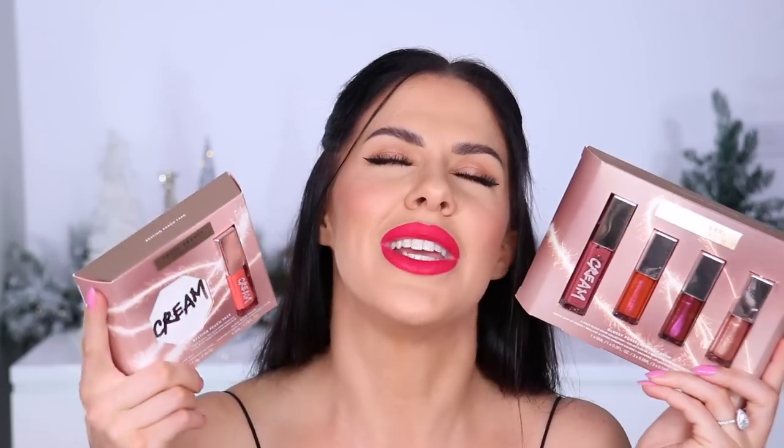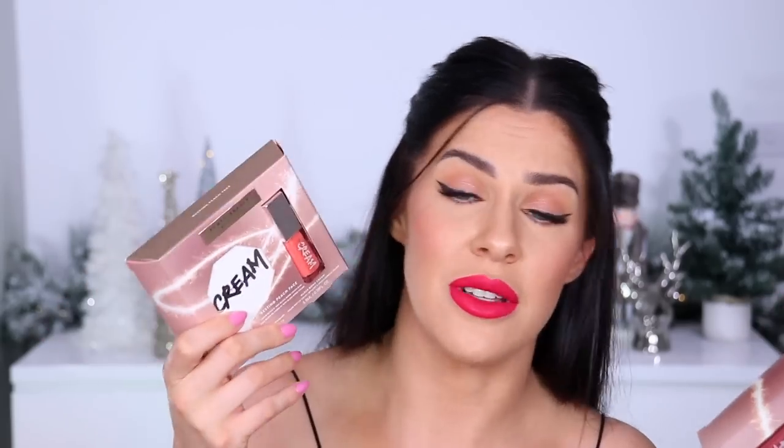We can't talk about Sephora without talking about Fenty Beauty — every year they do amazing holiday gift sets and their stuff gets better and better. I recently did a full face testing of Fenty Beauty on my channel if you want to see products in action. Their holiday sets this year did not disappoint. This is the 'Resting Peach Face' — it comes with a peach Gloss Bomb and a peach cream blush. The Fenty Gloss Bombs are hands-down my favorite lip glosses ever. Such a totally cute little holiday gift set.